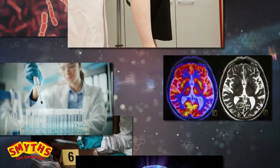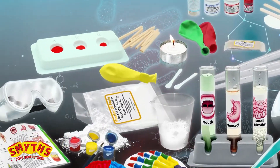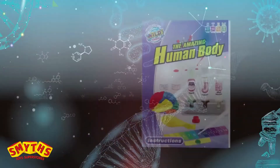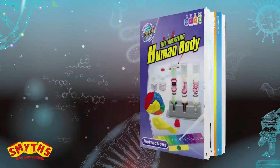Learn lots of fun facts about the human body and discover amazing breakthroughs in modern medical science. The Amazing Body Lab includes over 40 tools and ingredients and full-color instructions for over 50 science experiments exploring the chemistry and biology of the human body.